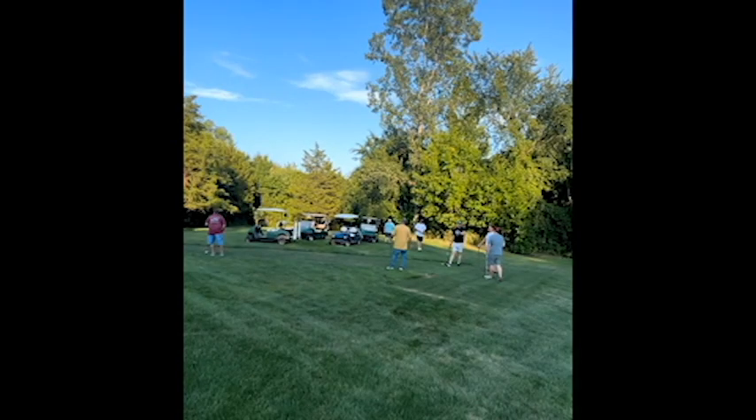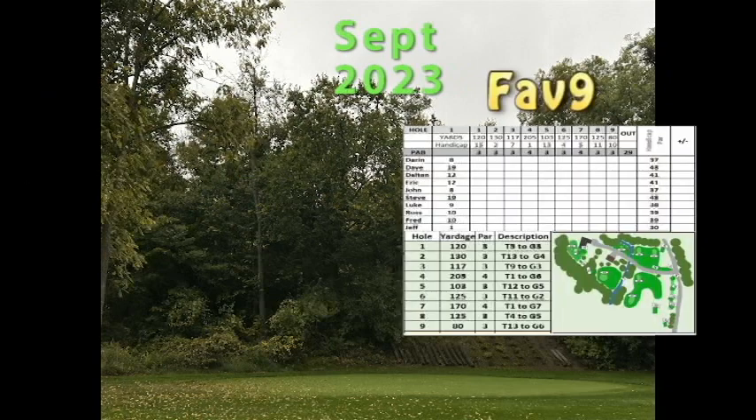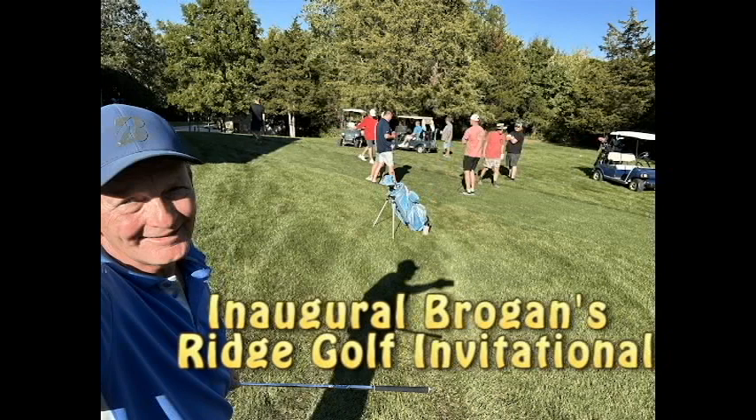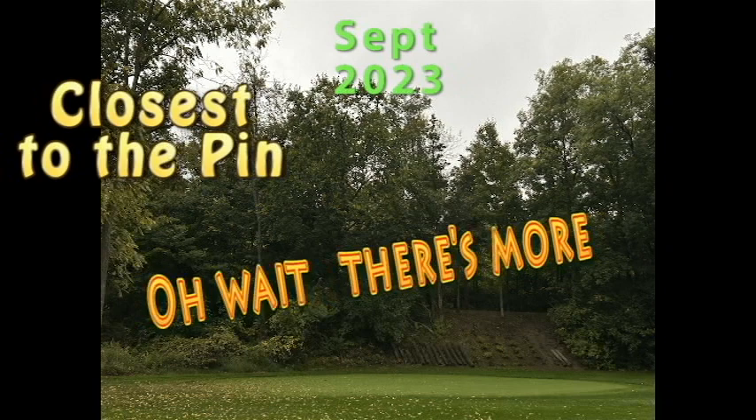There's the guys — we're all getting ready to tee off, having a great time. League night video is coming soon. Here's September 2023: close-to-the-pin contest. This year we're going to play our favorite nine on the Friday night before the inaugural Brogan's Ridge Golf Invitational. Had a blast — there's the guys, had a great time.